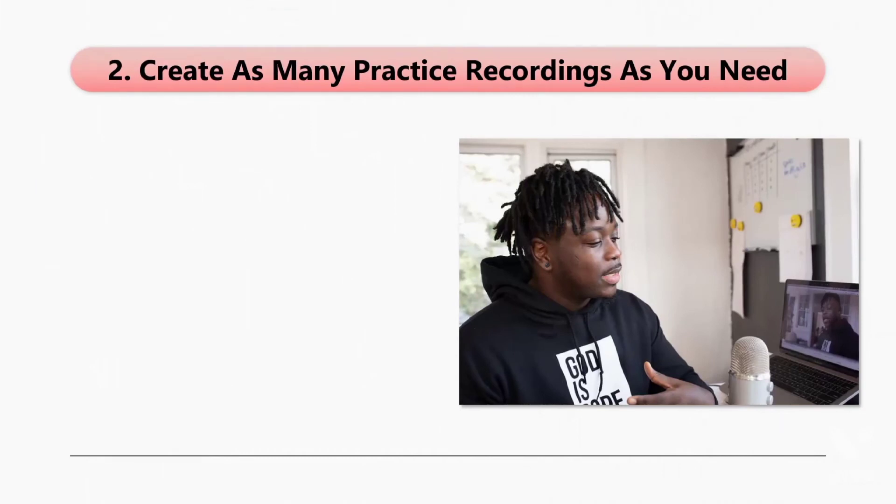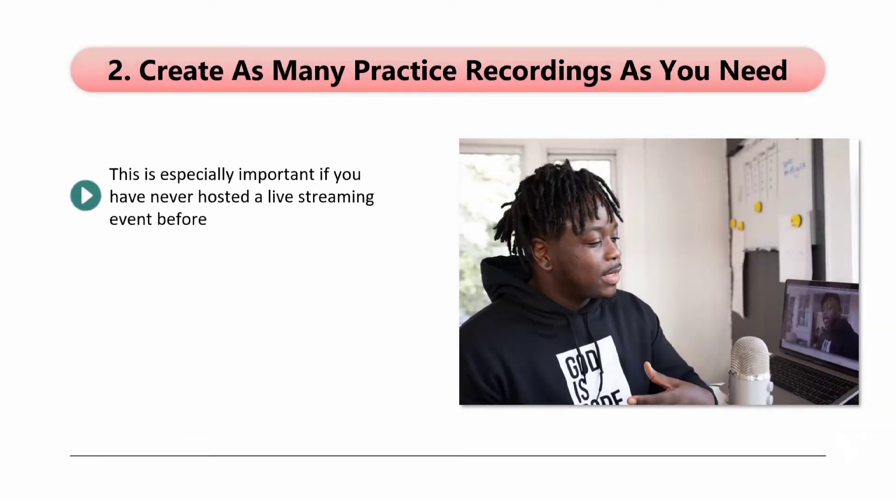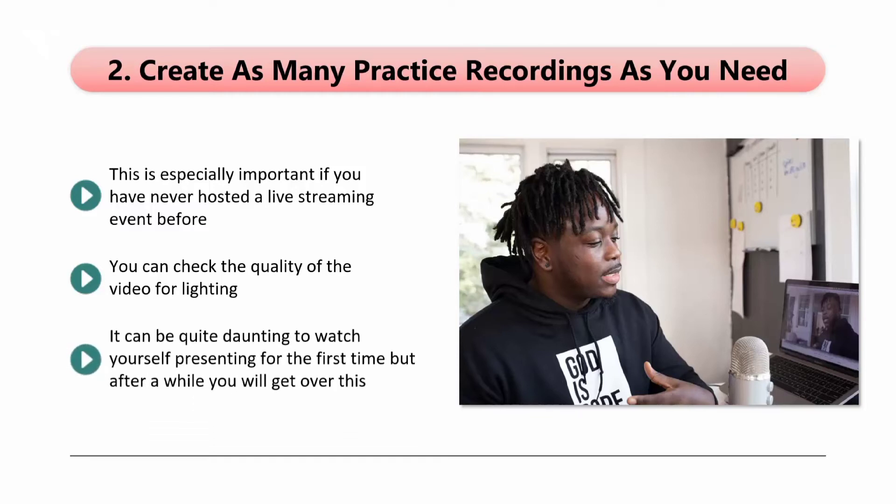Tip 2: Create as many practice recordings as you need. This is especially important if you have never hosted a live streaming event before. When you create practice videos, you can go over them afterwards and see what you are doing right and what you are doing wrong. You can check the quality of the video for lighting — if there are shadows or too much brightness or darkness, you can change your environment to improve these aspects. Also, check that the audio is crisp and clear — are you too loud or too quiet? It can be quite daunting to watch yourself presenting for the first time, but after a while you will get over this. Check to see if your video flows nicely and that you come across as friendly. With practice videos, you can iron out the bumps before you go live.